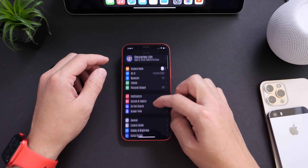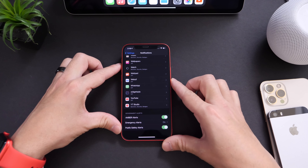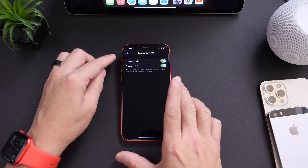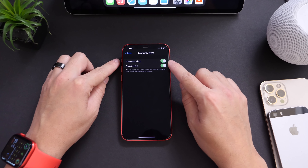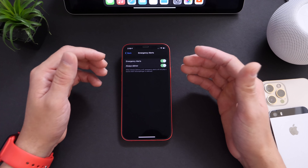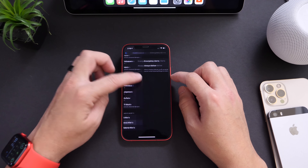There's also a new feature under Notifications. If we scroll all the way to the bottom of the list, you now find the option to go into Emergency Alerts. If you have the mute switch on your iPhone and you have this option turned off, when you get a government alert you won't hear the sound. You'll still get the notification, but now you have the ability to turn off the sound for those alerts.